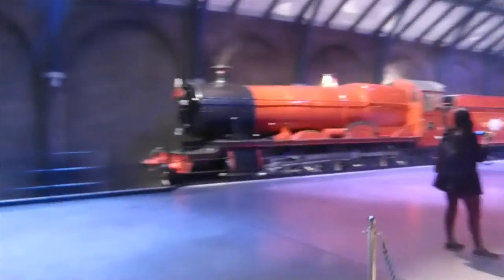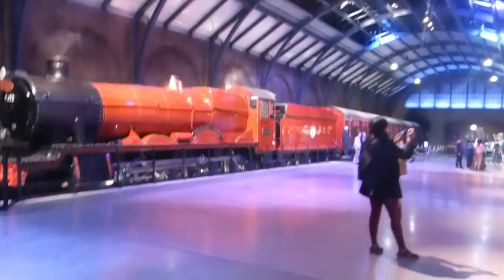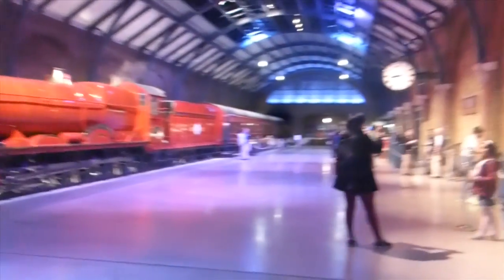Hogwarts Express is the next step. Wow, this is amazing! We're inside the Hogwarts Express now — all the rooms look basically exactly like they do in the films. It's amazing, though this hallway is very small.